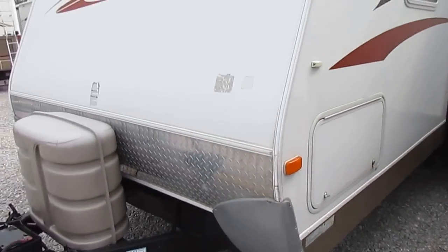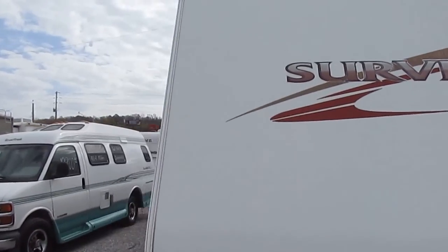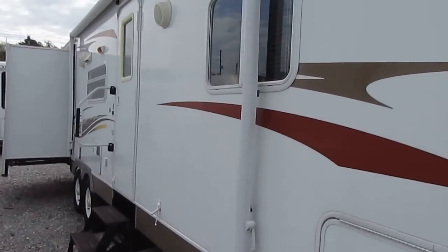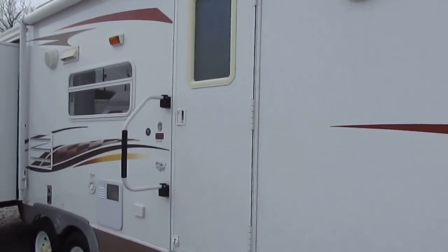Aluminum frame, of course. And these things are hard to find used because everybody hangs onto them because they're such values. This unit right here is only $12,900 with that 90-day warranty.